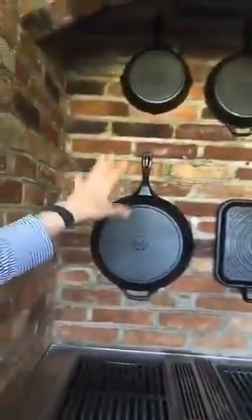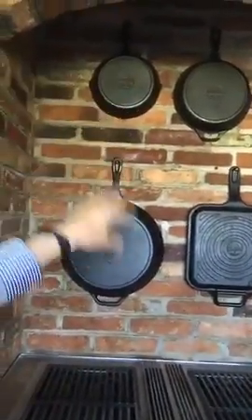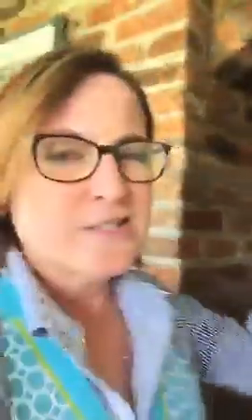Then we have this grill area here that was built in by the last people — they had a big board and a TV here, but we like to use it as a grill. I personally do not like these iron skillets; it looks very old-fashioned to me and it really kind of bothers me. But my husband loves it and he's now cooking a lot and loves to cook with these iron skillets — sometimes you just gotta let some things go.